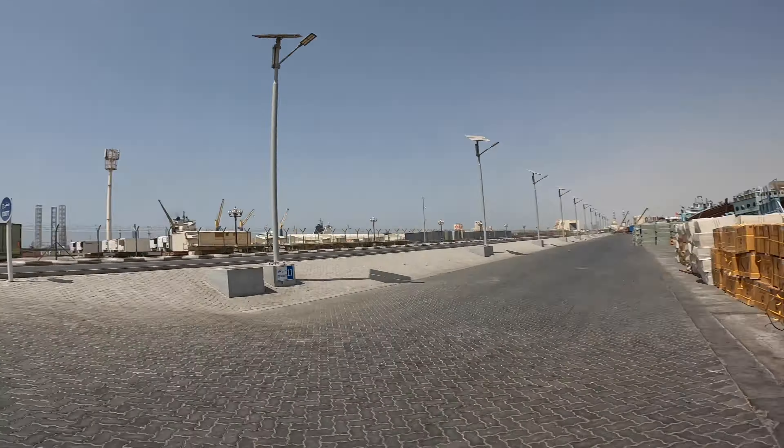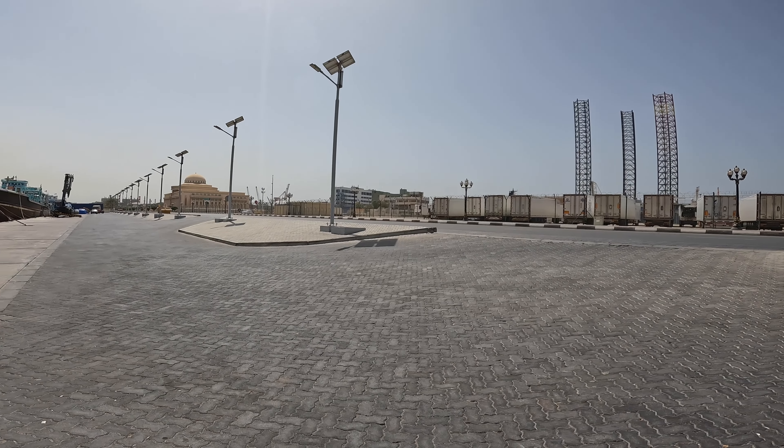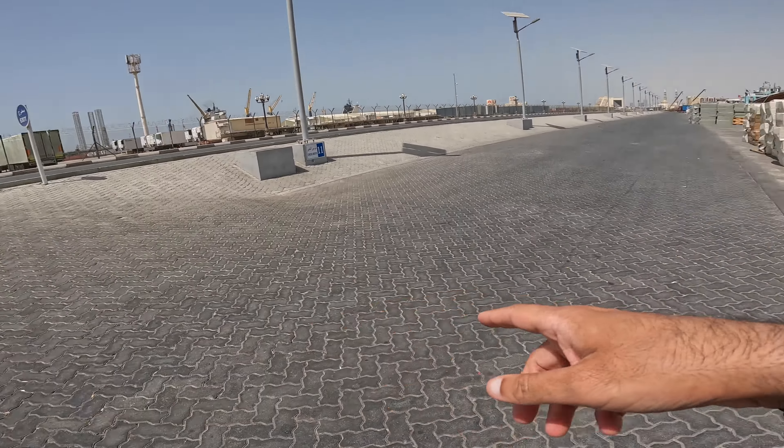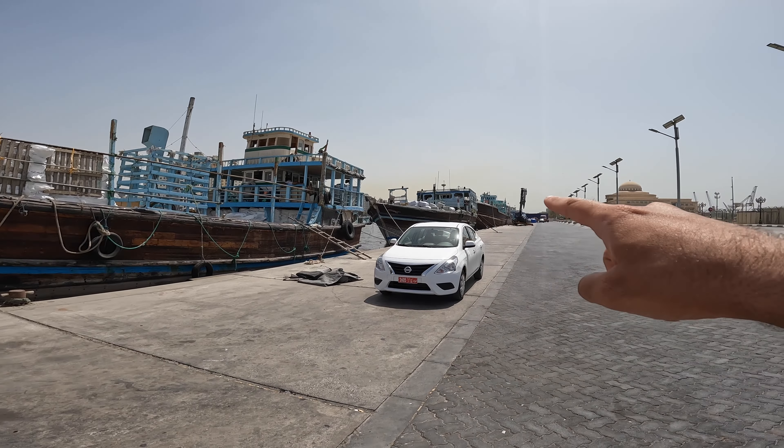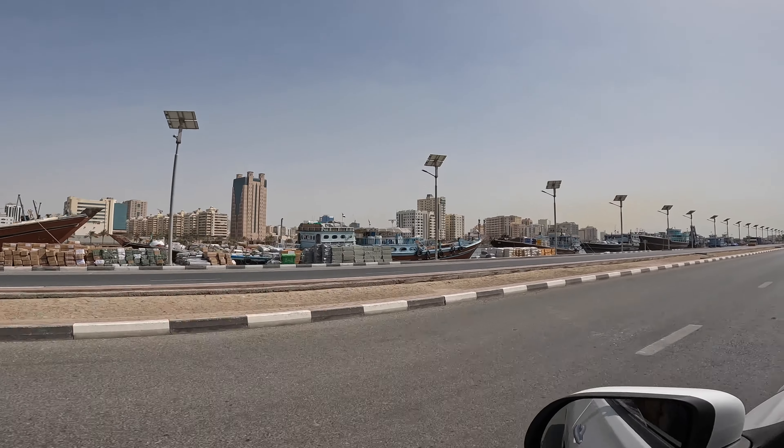I've made it to Sharjah and it appears there are literally no gates or barriers — you can just drive off the street and straight onto the loading docks. You can see here there's just a line of ships going far back, maybe a couple of kilometers.